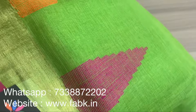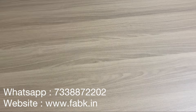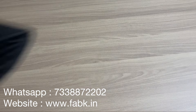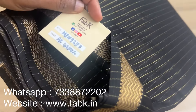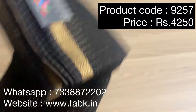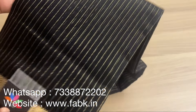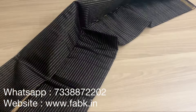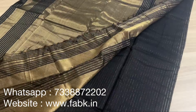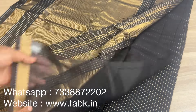The next saree is going to be a handloom Maheswari silk cotton saree — it's pitch black with gold, one of the most loved combinations. Product code is 9257. Black and gold can never go wrong. The stripes add to the beauty. It's a small border saree — the pallu is a rich pallu with zari work. The blouse is a plain blouse with a border design.